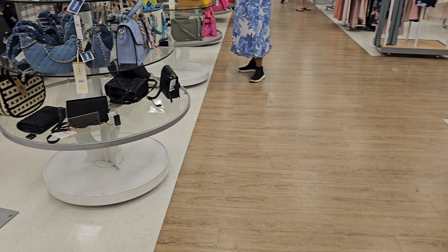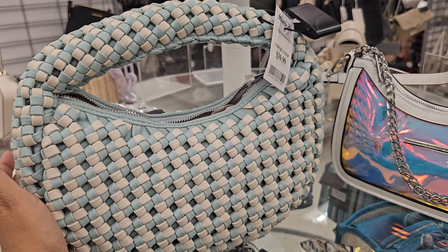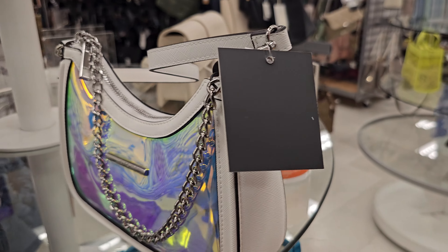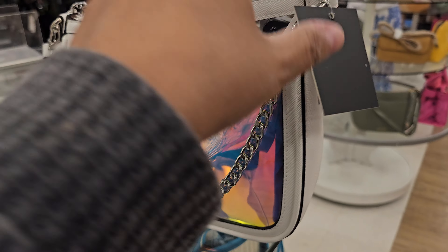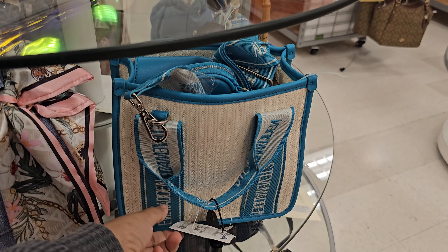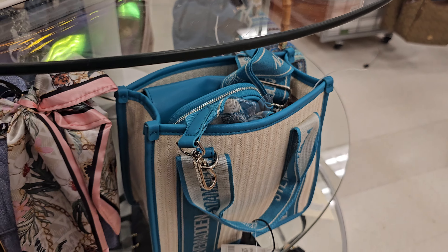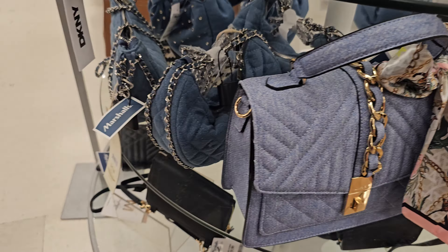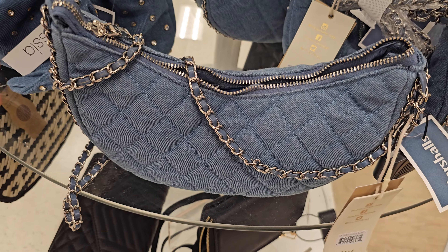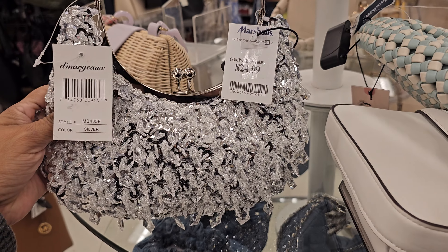Let's look at handbags — come on, Marshall's, give me something new! We've been finding all the different colors for Sincerely Jules, going for forty dollars. This Aldo is $29.99, Steve Madden is $29.99 — you get a small pouch on the end, but that's just a coin pouch. There's an Aldo denim I just saw in a different location for twenty-five dollars.